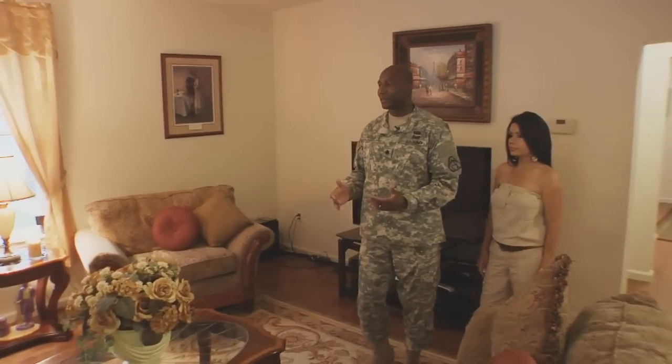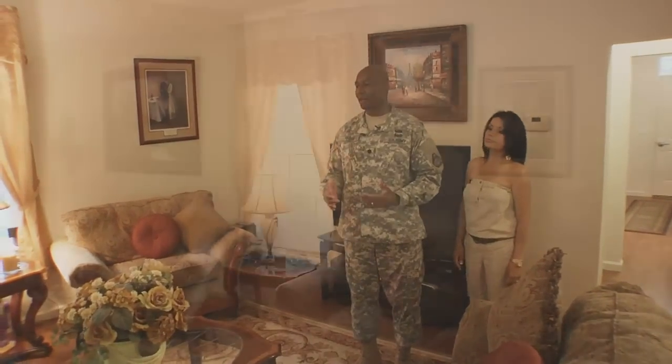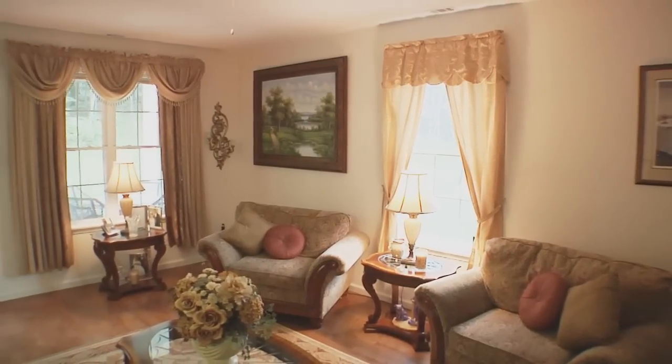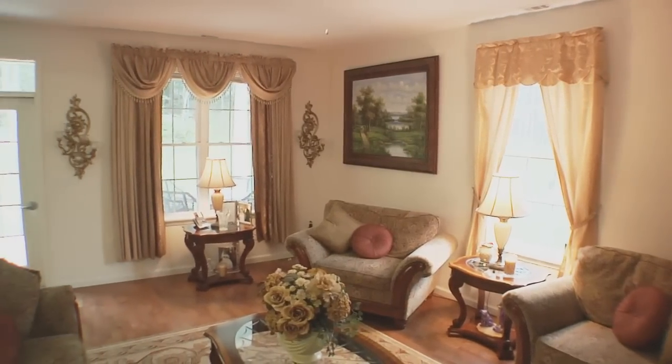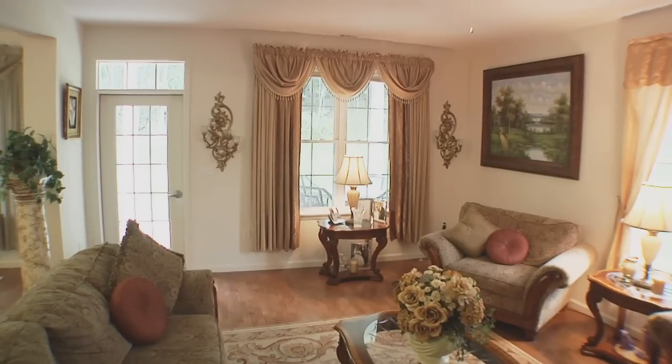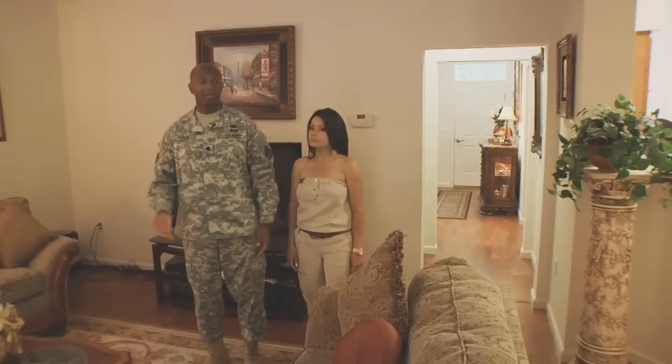Now, the living room area is really important to our family. It has a lot of space. As you can see, a lot of great light comes in. We have some big windows and it has access to the back patio area. It also has nice ceiling fans and the lighting is very good. Let's go to the dining room.